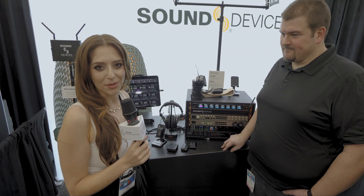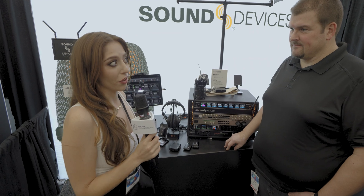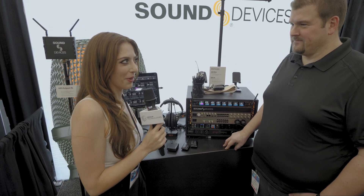Hi, I'm Jazz from Group Technologies, and I'm here with Gary at the Sound Devices booth at NAMM 2024. I hear that you've got a lot of new products on offer. I was wondering if you could take us through the new equipment.